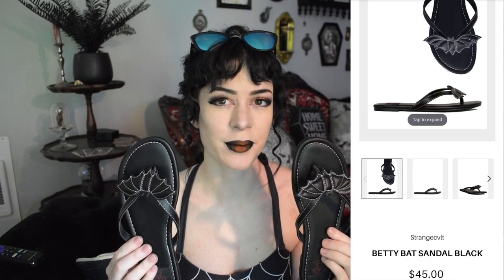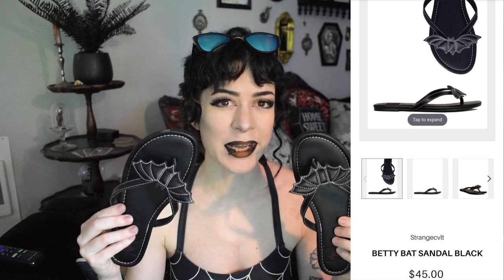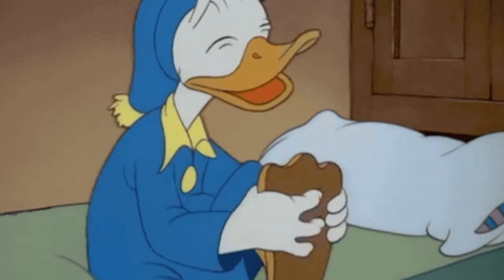Here are the first pair of flip-flops. These are from Strange Cult and they are $45. They feature little black bats. I got these in a size 7 — I normally wear a size 7 and have very wide Donald Duck feet — and I got these in a size 7 and they fit perfectly. I had no issue getting my feet through these straps, which was my main concern.